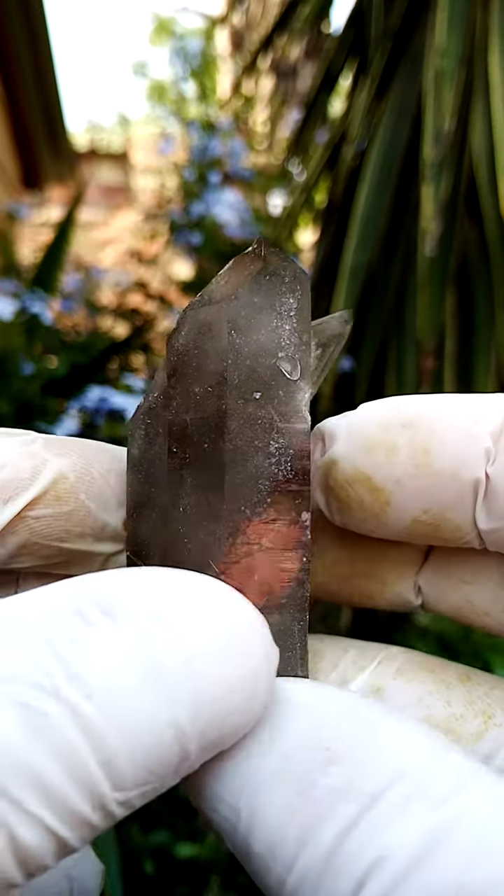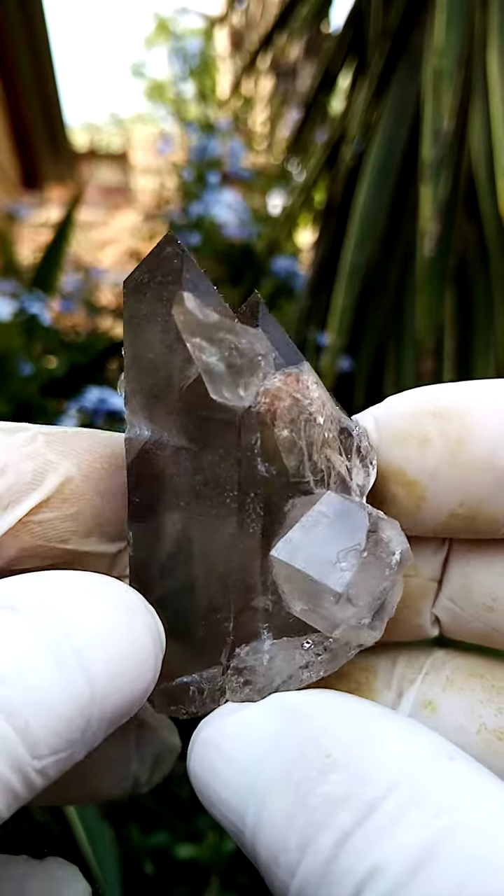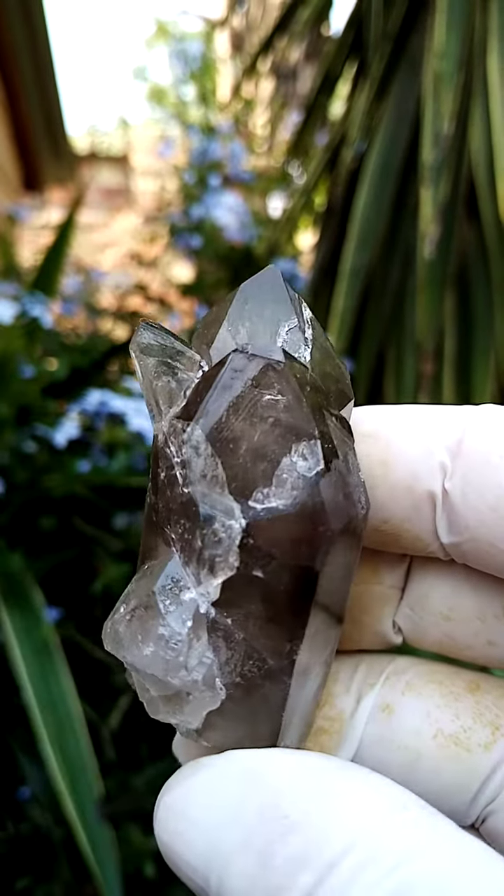The green would be — I've found on some of these specimens — epidote. The grey of course would be hematite in various stages of oxidation.